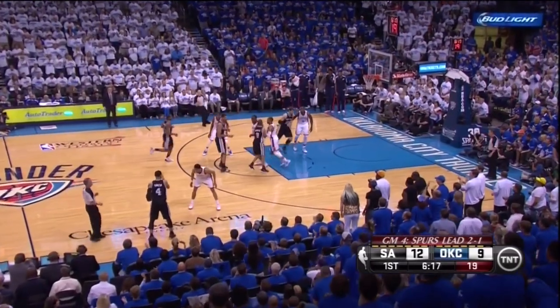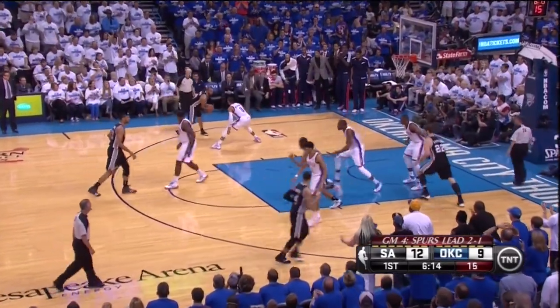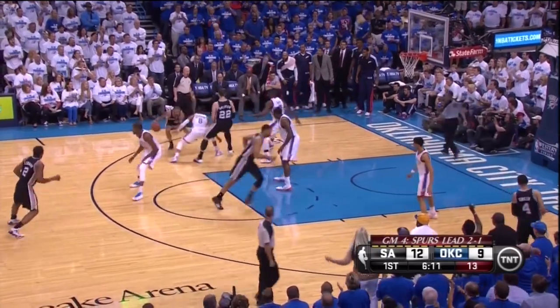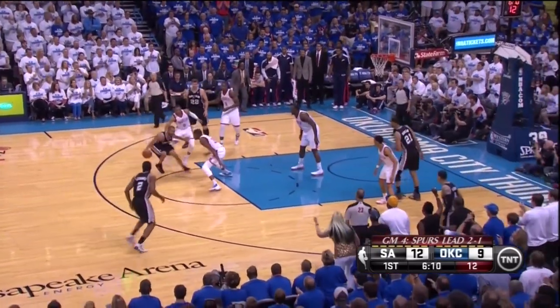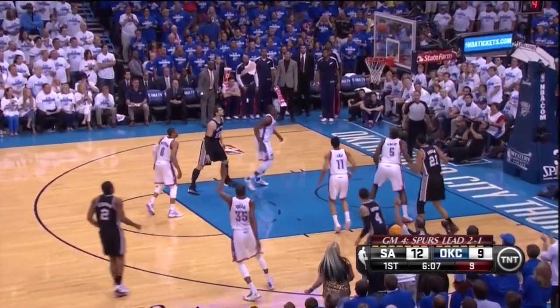With Ibaka on Splitter, he can afford to get out of position and not worry about his man as a threat. Here, Ibaka hedges and forces Parker the other way towards the middle. However, they get KD to almost help one pass away, but Kawhi can't knock down the shot.